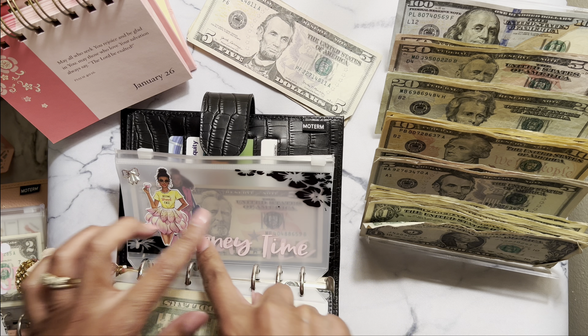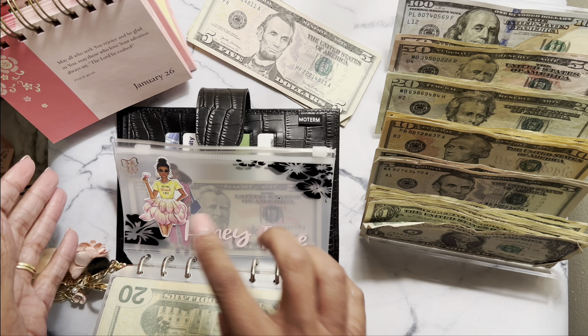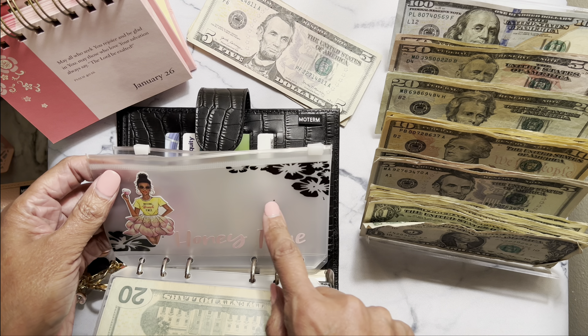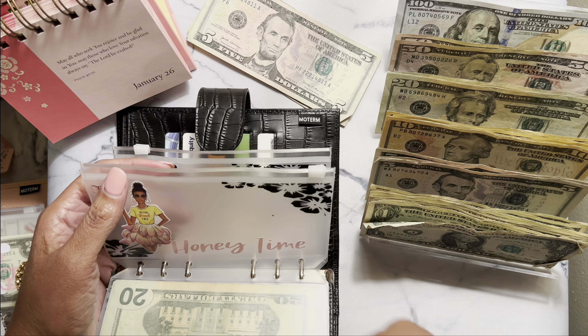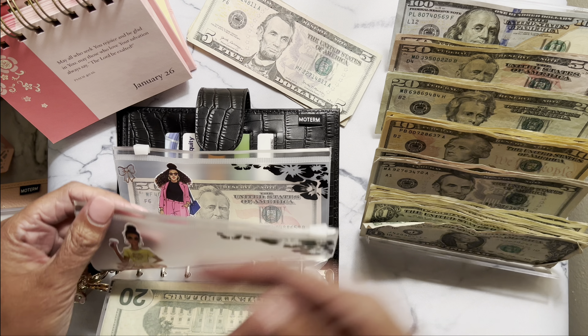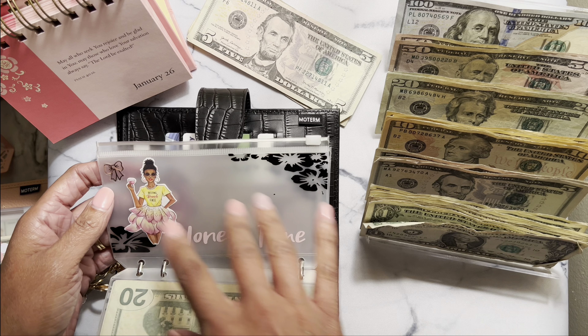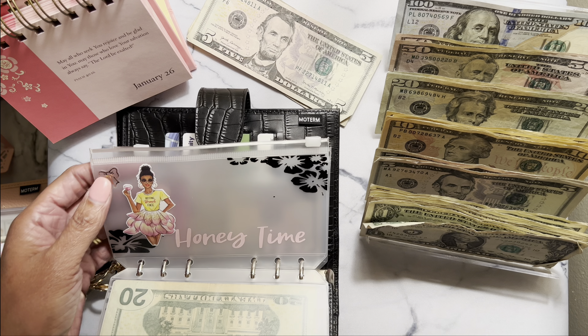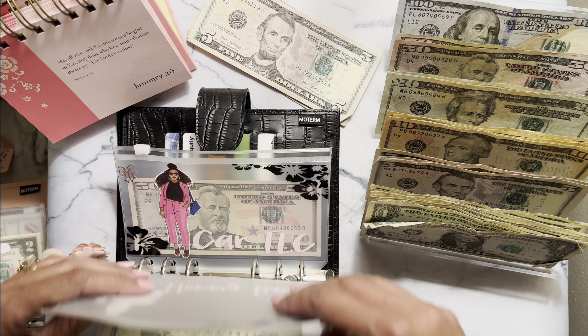This is my date night envelope — I changed it to 'honey time,' I just wanted something cute. We did use this — we went and got Chinese or something. You all know we don't have an eating out envelope, so we either take it from our grocery money or if it's just me and my husband, I may volunteer and use our honey time envelope or my husband will just pay for it.